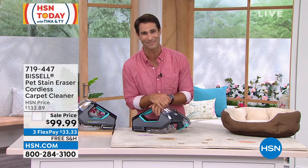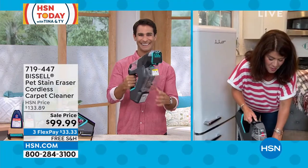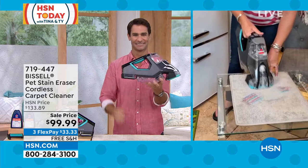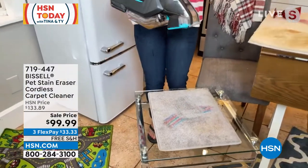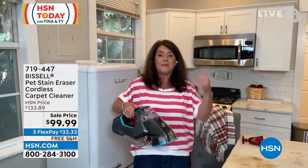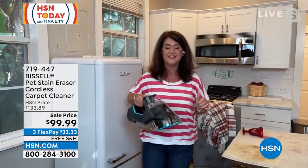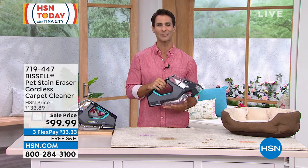Jenny, these are moving quickly. Thanks for being here on HSN Today this morning. Jenny: This is one of those things you're going to love to tackle all the spills for summertime — and I don't have to rent one of those heavy machines at the store. This is going to get the job done. You don't have to wait to jump on that stain. This thing is awesome. Powerful. Brush roll.